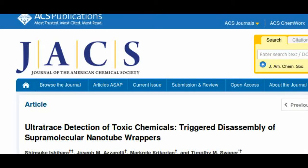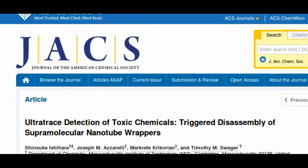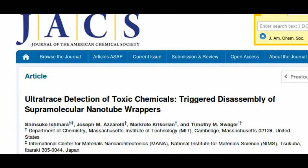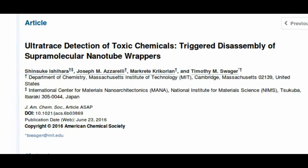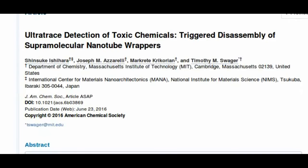Such badges could be worn by soldiers on the battlefield to rapidly detect the presence of chemical weapons, such as nerve gas or choking agents, and by people who work around hazardous chemicals prone to leakage.